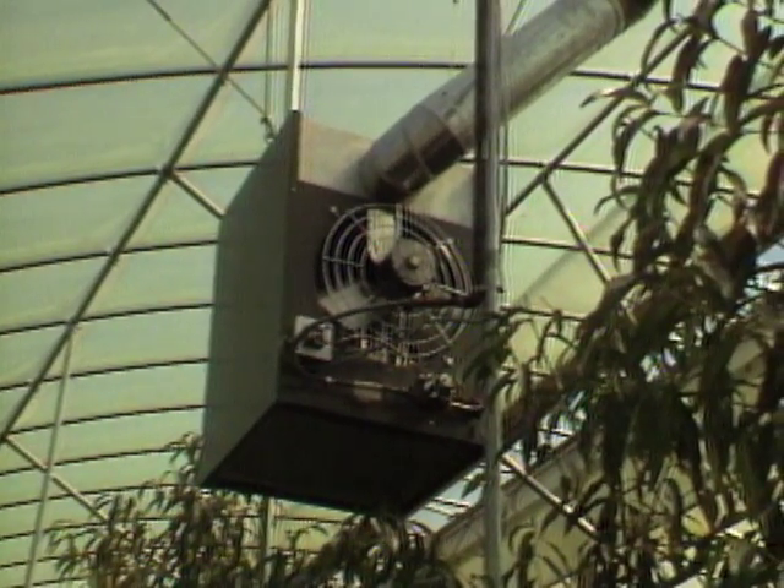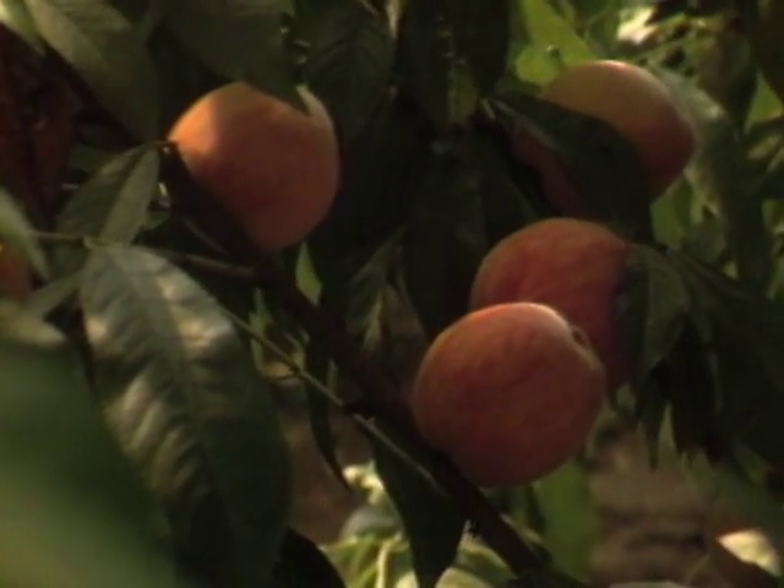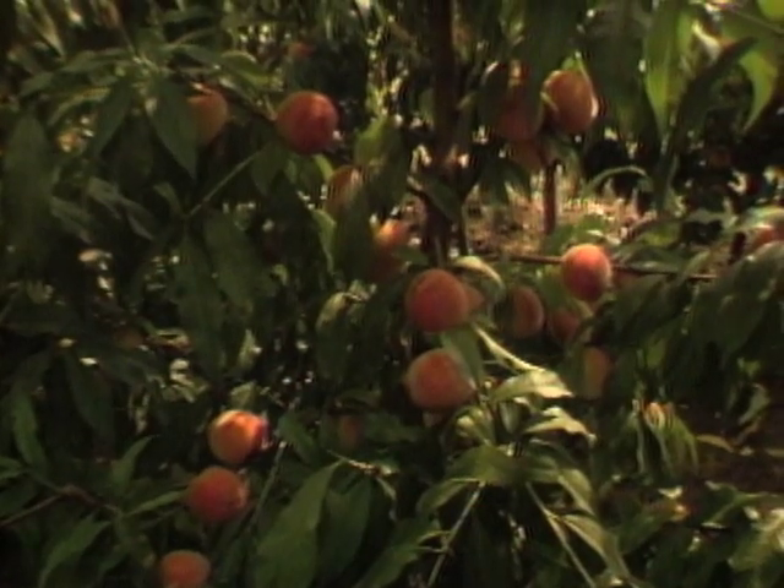Heaters are turned on around the first of March to bring the trees out of their winter dormancy. There's no spring frost that can sometimes harm the developing fruit on outdoor trees.